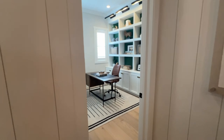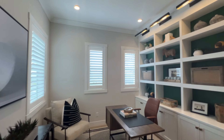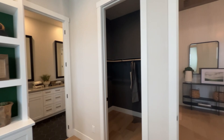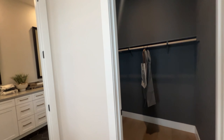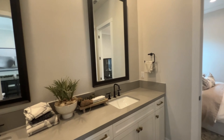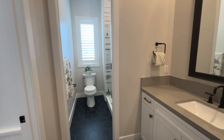As soon as you walk in, over here to your left you have this office. It is considered a bedroom — there is a closet. And then you have your bathroom, which is a Jack and Jill with another bedroom.